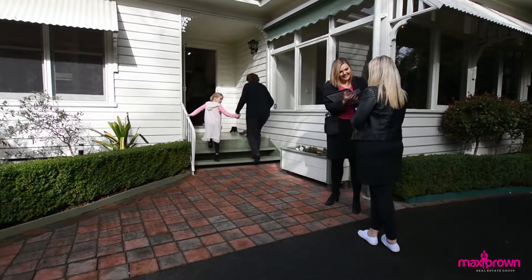On behalf of the Max Brand Real Estate Group, I would like to thank you for viewing 876 Mandaninong Road in Montrose. Thank you.